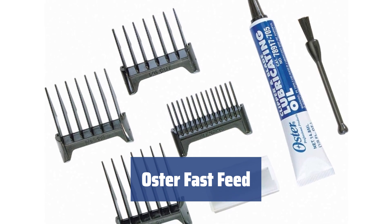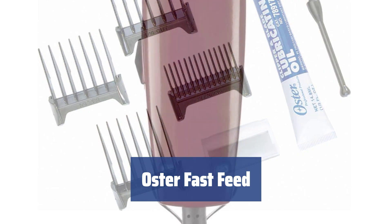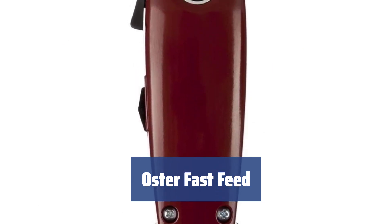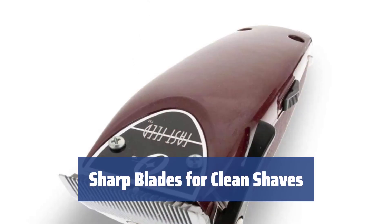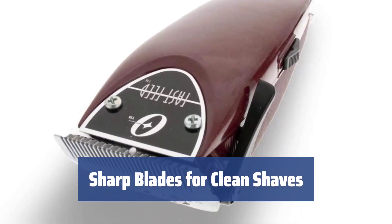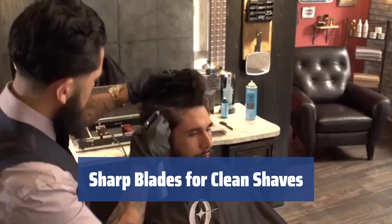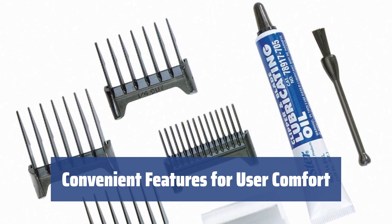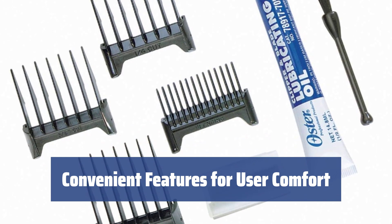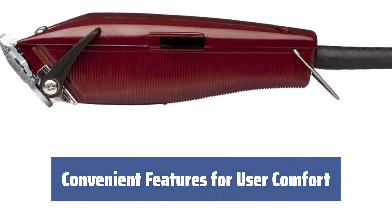Number 3. Professional barbers love the Oster Fast Feed for its powerful 12-amp pivot motor that effortlessly cuts through any hair type and length, wet or dry. Say goodbye to long hours of trimming. Made from high-carbon steel and cryogenically treated, the blades of the Oster Fast Feed remain sharp for years, providing the cleanest shaves and the closest cuts — no need to worry about sharpening. With an 8-foot power cord for easy maneuverability and an ergonomic handle for a firm grip, the Oster Clipper ensures a comfortable user experience.